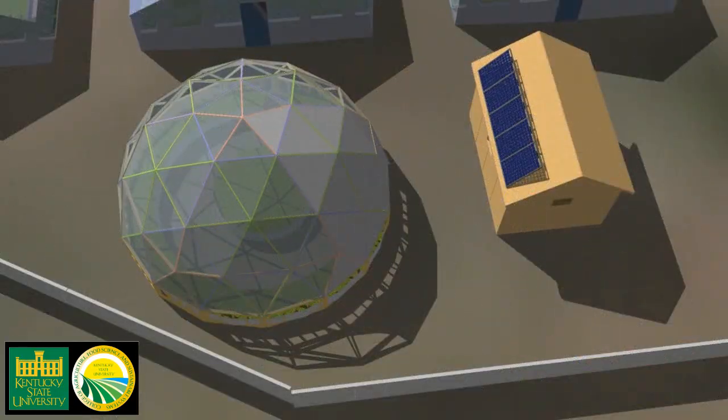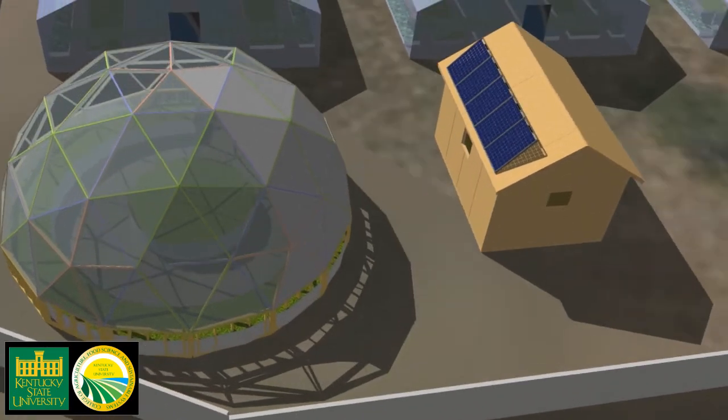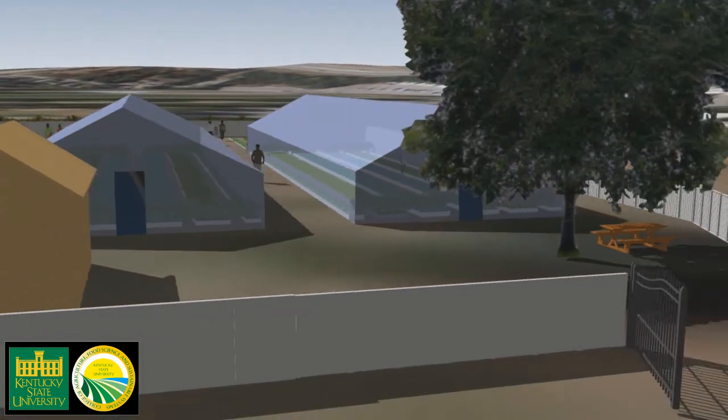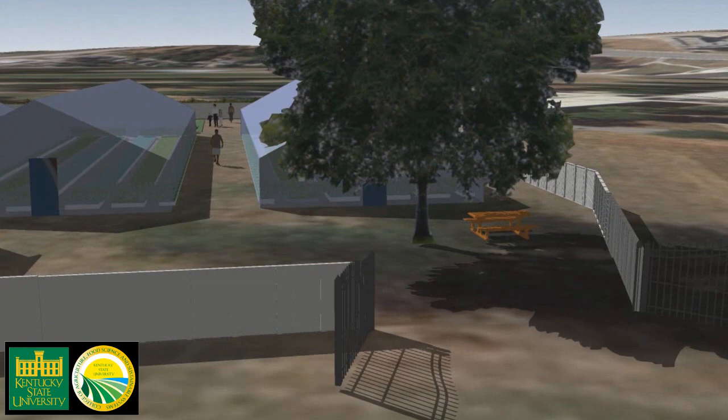Photovoltaics will also be installed on the site's tool and equipment storage shed. The entire site will be fenced to exclude deer. Climbing plants and attractive fencing will be used to ensure that the complex feels like an integrated part of campus.